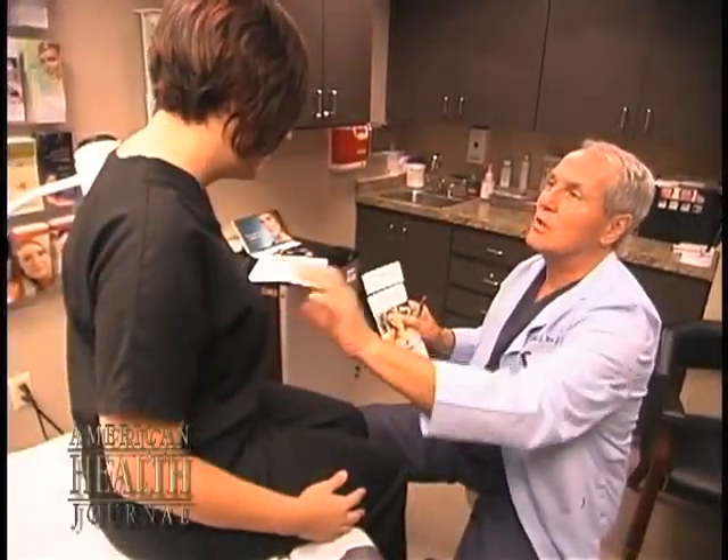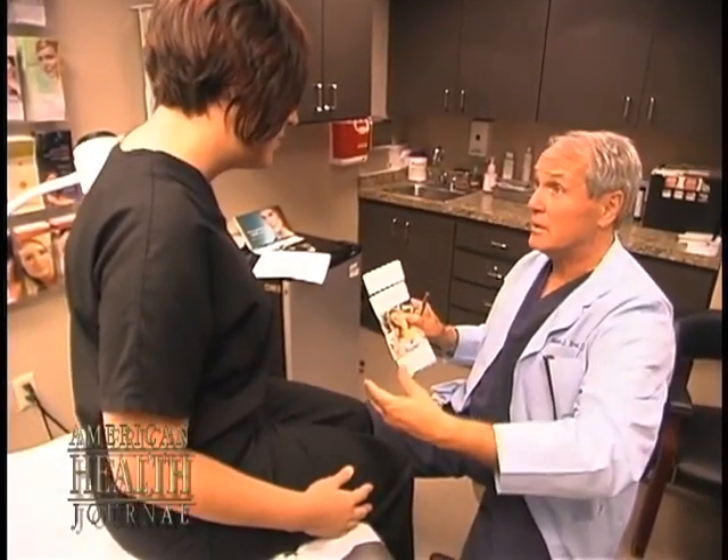Loss of breast volume and breast tissue, and stretch marks and loose skin on the abdomen — those are the two most common things that I see when counseling women about mommy makeovers.